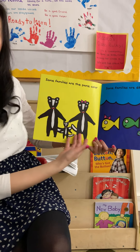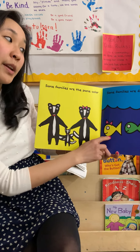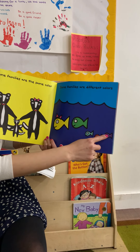Some families are the same color. What color are they? They've got black with a white stripe. Some families are different colors — yellow, green, teal, red, and purple.